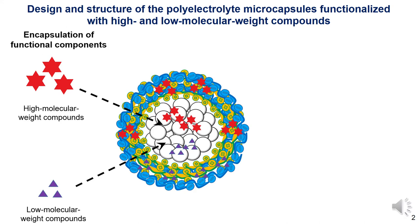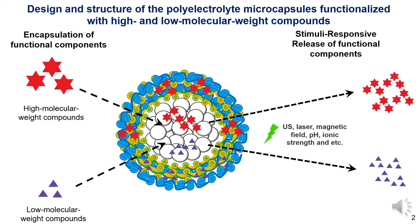The major advantage of microcapsules as promising containers for the delivery of pharmacological substances is the possibility of modified release of functional components responding to various physical or chemical stimuli, as well as the protection of encapsulated components from destruction by the environment and reduction of side effects to normal cells.